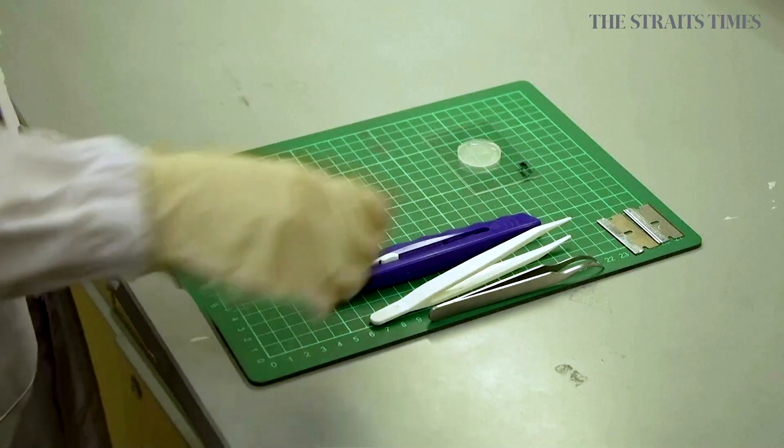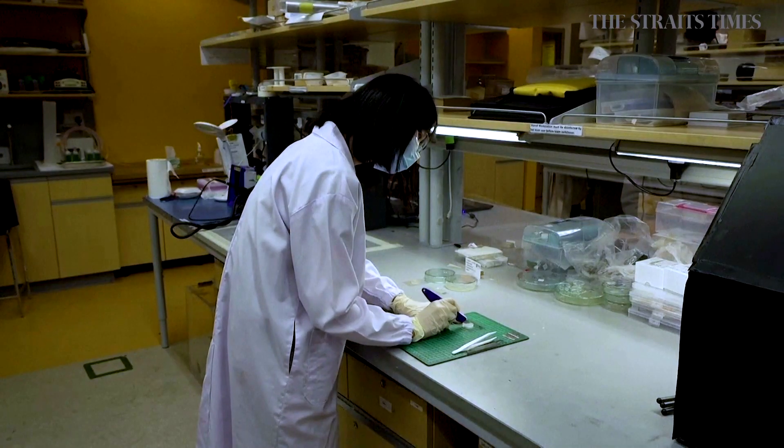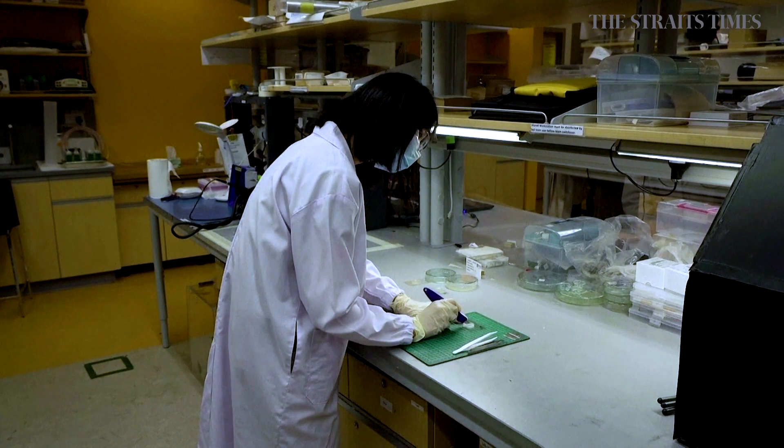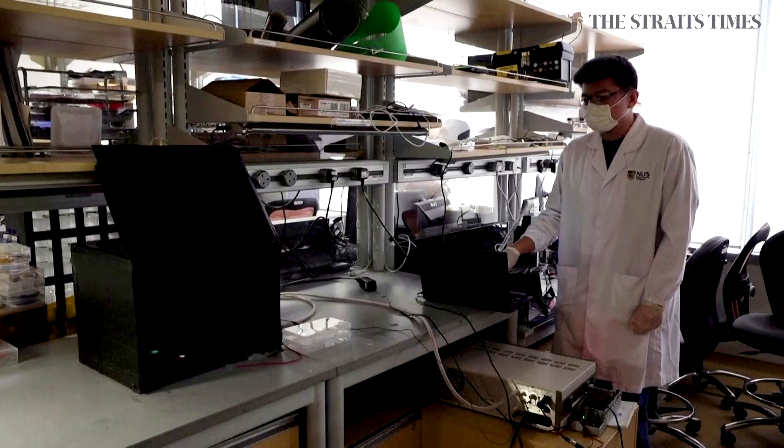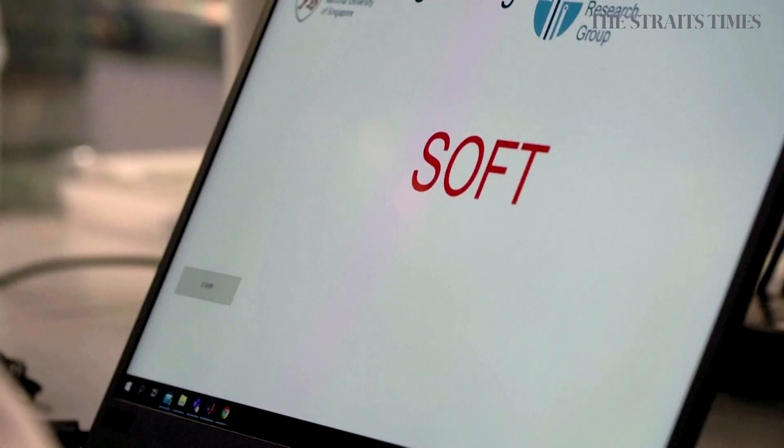The project has been in development for the past two years. T says the technology is still in the experimental stage and has yet to hit the private market, but he says there has been tremendous interest, especially from the medical community.